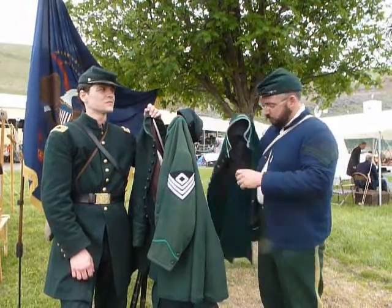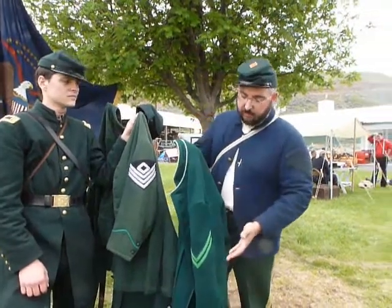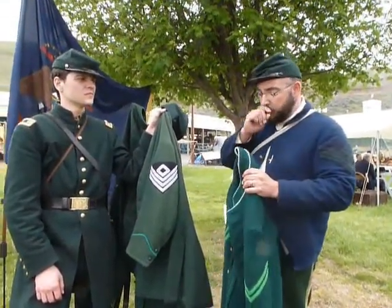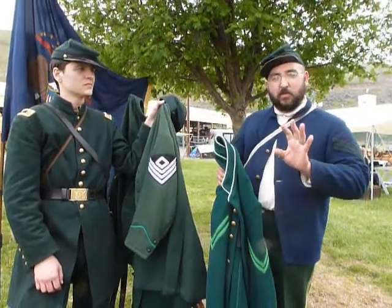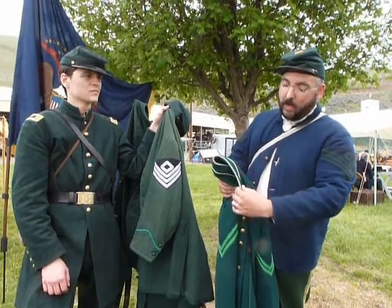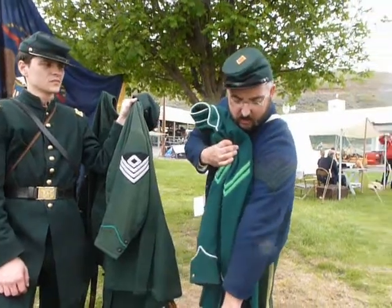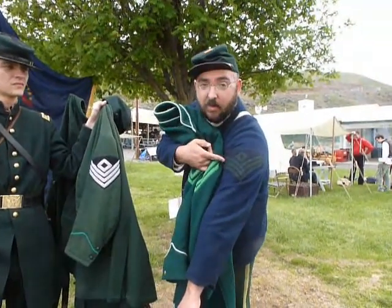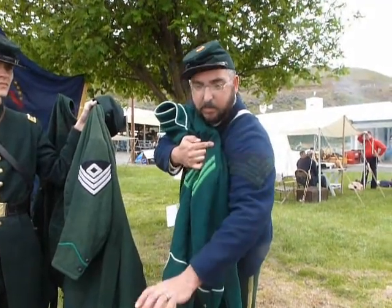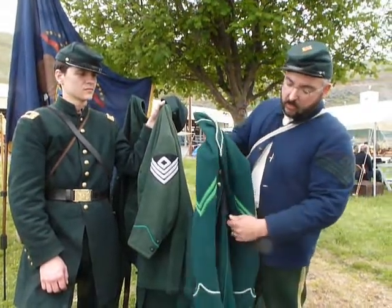The first thing I want to point out is these very common Pakistan-made frock coats. They're fairly available and the least expensive, but right away you can see some things that really stand out — it's just not right. The piping is way too bright, and you can also see this practically neon green chevron compared to the proper color chevrons on my sack coat. Those are maybe not the best for historical accuracy.